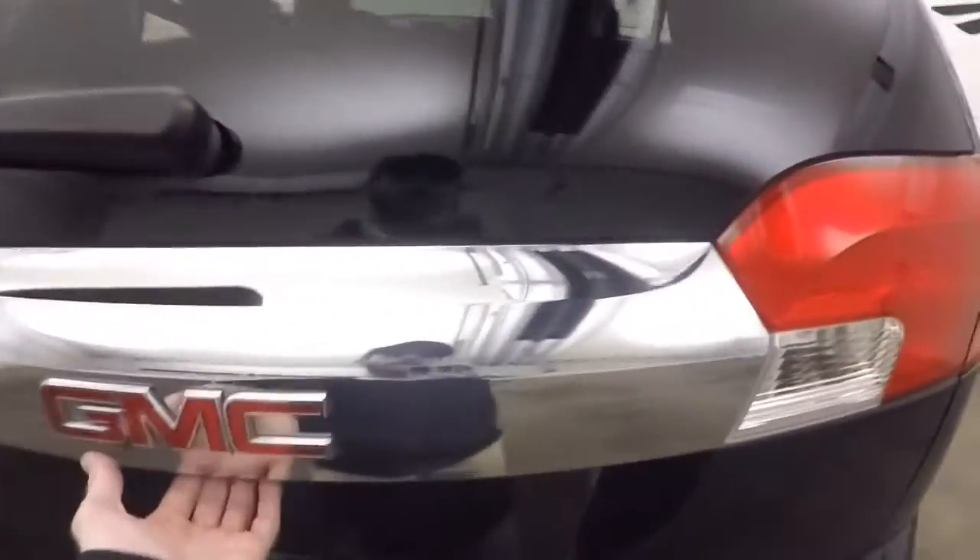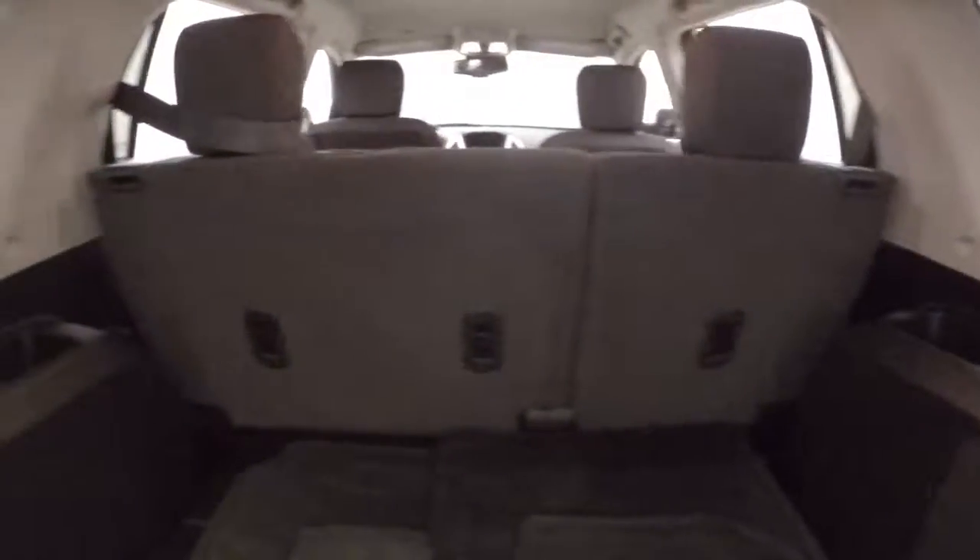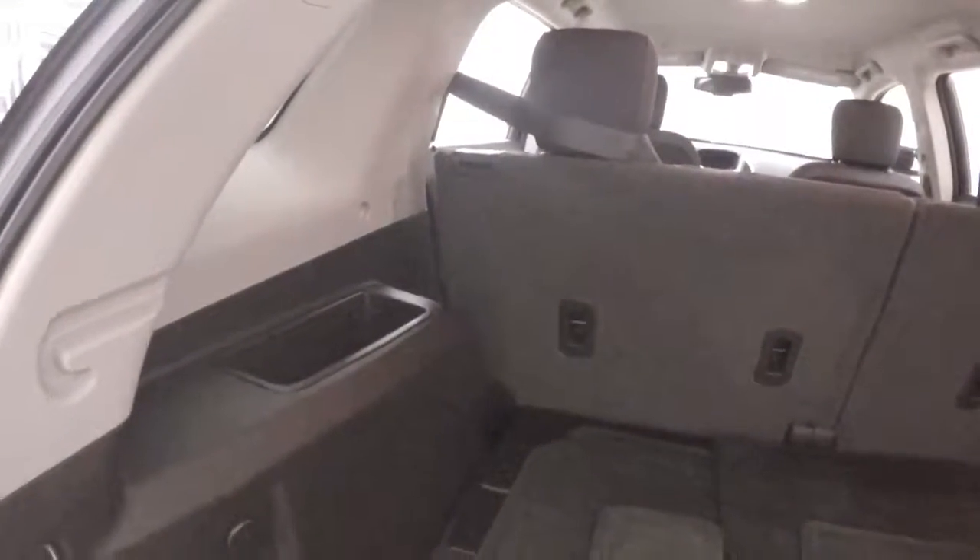This is all-wheel drive. Tons of space in the back — fold the seats down and you get more than double the amount of cargo space.